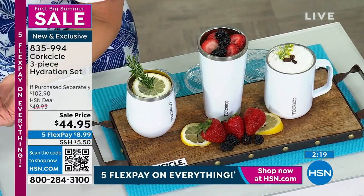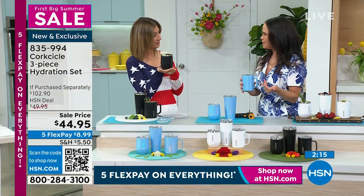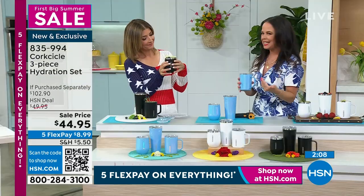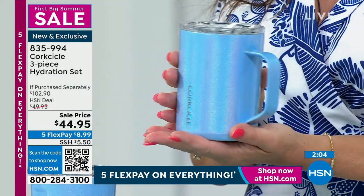Think about all the graduations happening right now, Father's Day, any event coming up this summer — this is even the perfect time to stock up for the holiday season because at this price, with this amazing three-item set, you really can't beat this deal today.